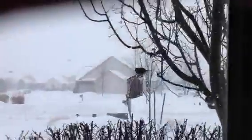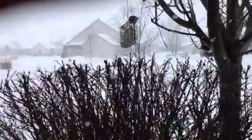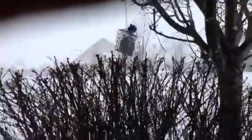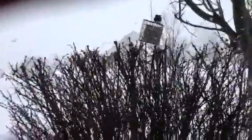Hey guys, welcome back. Found another little friendly bird who likes our feeder, along with our downy woodpecker. This here is a dark-eyed junco, and this one is male because you can tell he's black on top of his white belly.